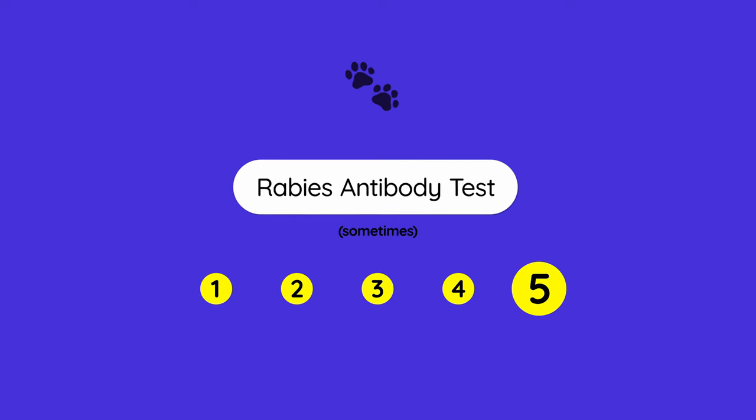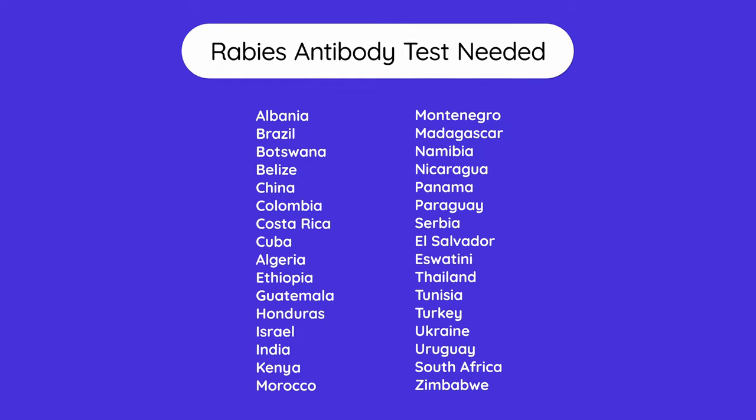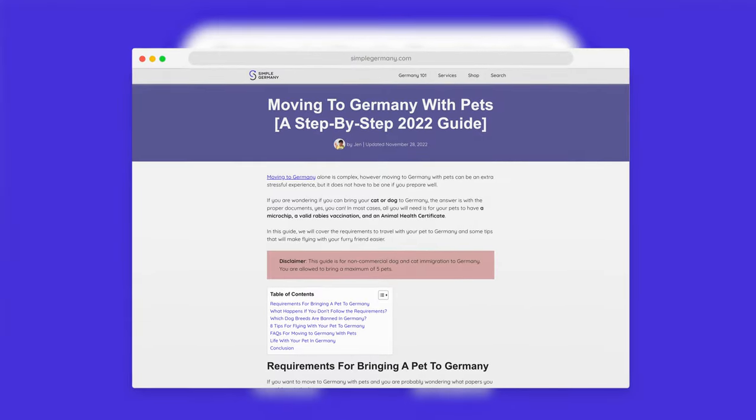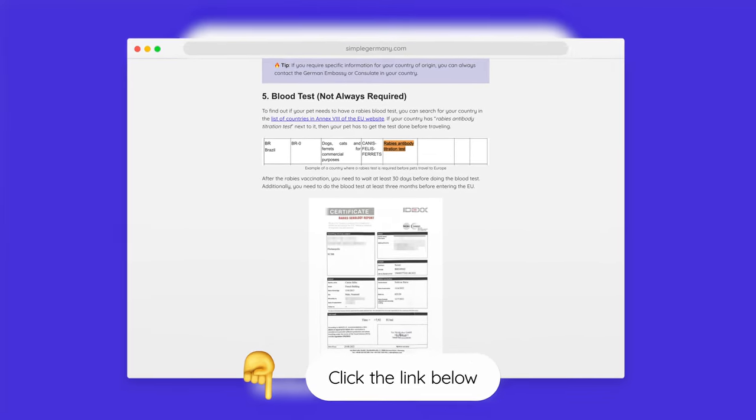The fifth requirement is not required for everyone — it's only required sometimes, and that is a rabies antibody test. This applies to 32 countries, which are listed on screen. More details about the rabies antibody test are in our written guide at simplegermany.com, linked in the description. Most often, you can only do this test after at least 21 days have passed after the rabies vaccination, so you need to plan even more time to prepare your pet to travel to Germany.